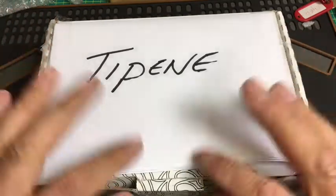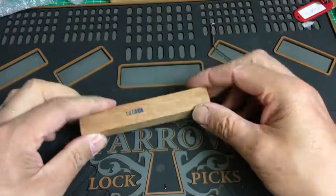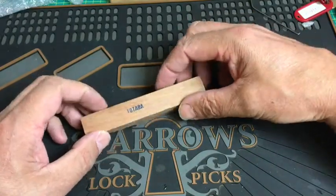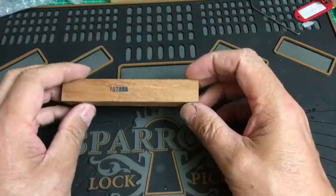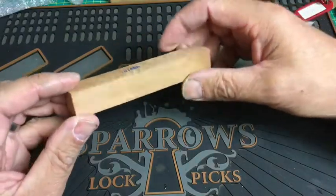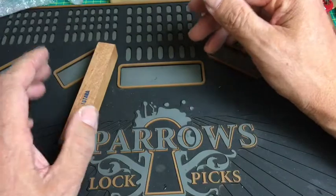I'm going to put this box to the side because I've already opened it, and I'm just going to bring everything out one by one and explain what Te Penne has sent over. First of all, because I make a lot of picks and the woods from New Zealand are just absolutely fantastic, Te Penne has very kindly sent over a piece of Totara — a wood native to New Zealand. It's quite a rare wood; I believe it's no longer allowed to be cut down. The color is beautiful, kind of a reddish tone, very similar to Rimu.